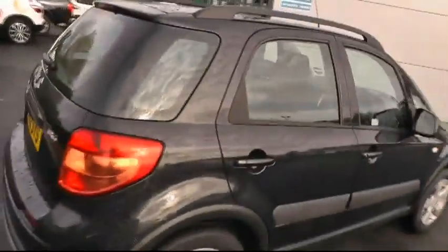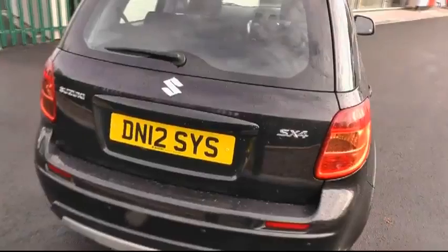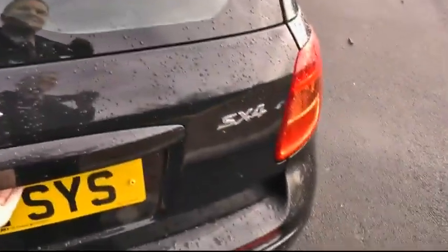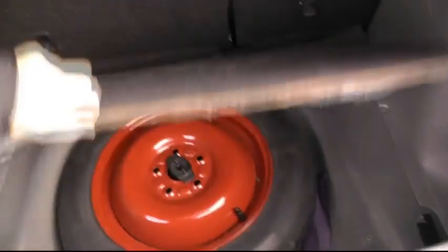Looking round to the rear of the car, as you can see it's furnished with reverse park sensors. This car also has the 60-40 split rear seats and spare wheel.